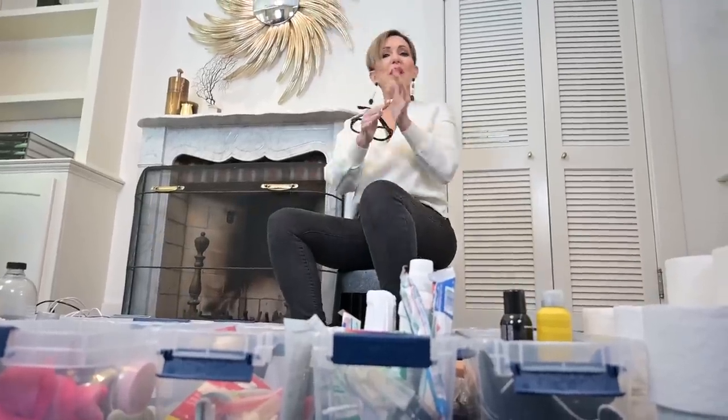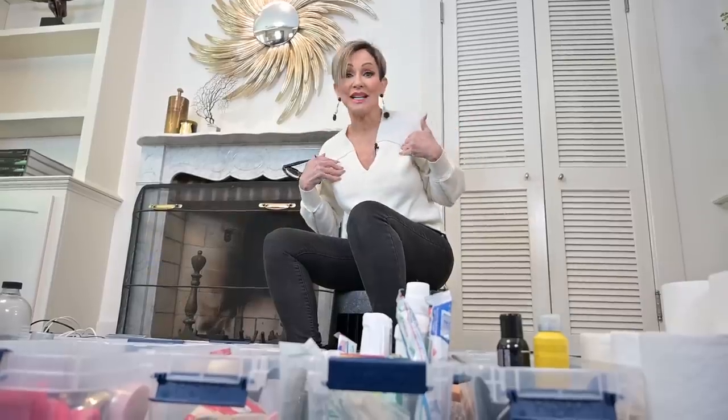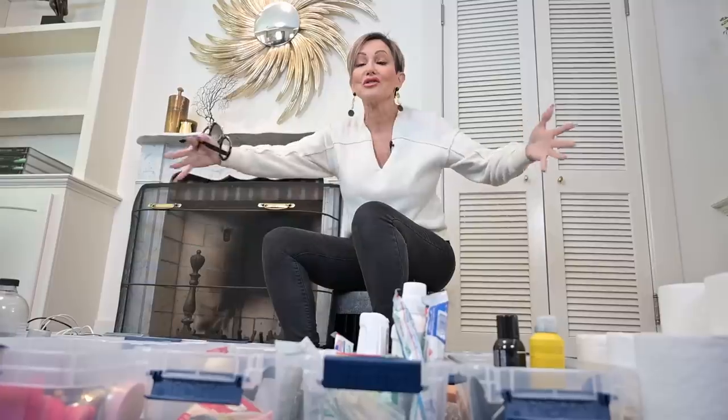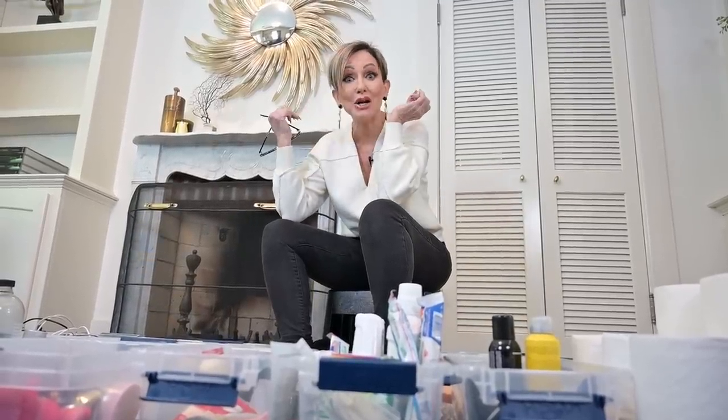So today we're going to address this random closet I have in my bedroom. Thank God for this closet because I don't have a linen closet anywhere in my house, so I use it for my towels. But then I also have all this other junk that I need a place to store it, and every time I open that closet it's embarrassing.